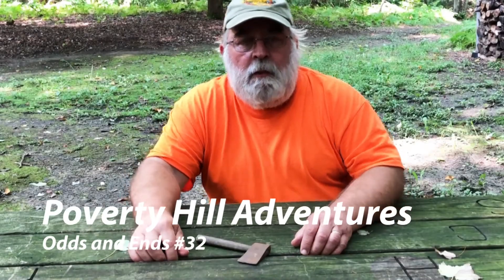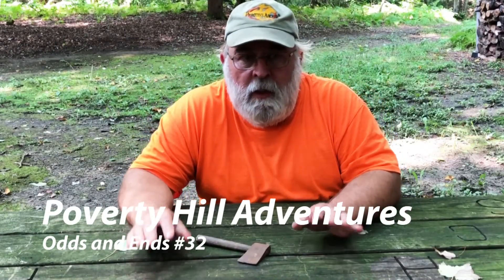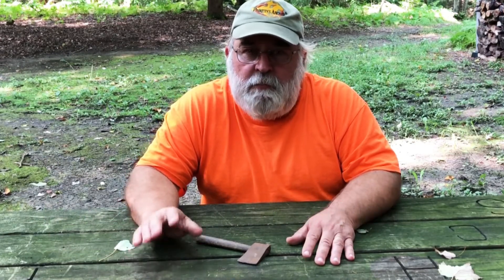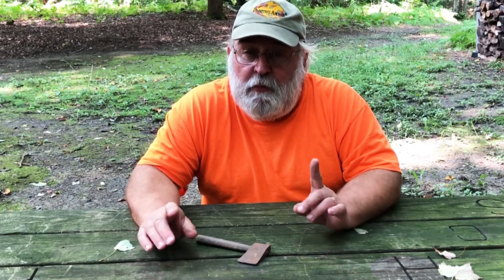Hello everybody, welcome to another odds and ends video. This one is odds and ends number 32.